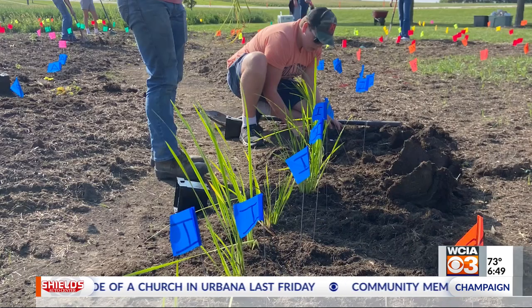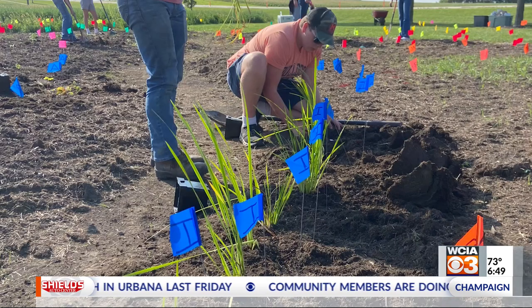Native pollinator gardens contain plants native to their region. It's meant to provide a better food source and habitat for pollinators to reproduce.